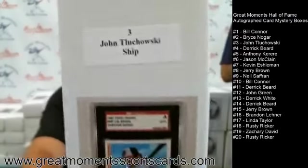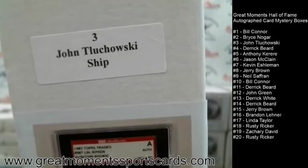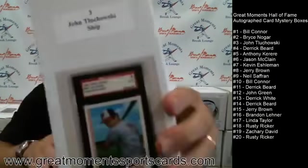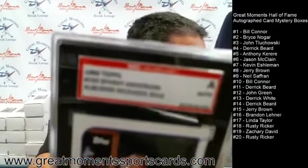Box number three goes to John T. Let's open it up — this is where the card geek really comes out in me, I love opening boxes. We might have to do this again real soon. I also like it because we kept it to $39.99.